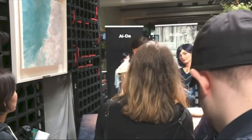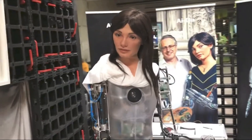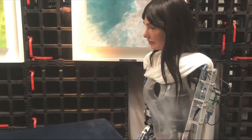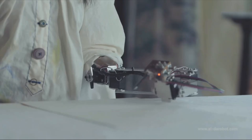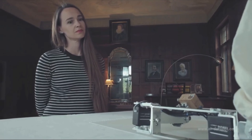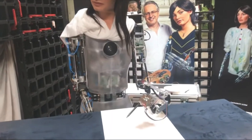Ada, developed in Britain by Engineered Arts, is the world's first humanoid AI artist, and she's taking the art world by storm. She draws and paints without any human interference. She has silicone skin, 3D-printed enamel and gums, and built-in eye cameras that allow her to draw from sight. Her most unique feature is her dexterity — she can hold a paintbrush like a human and use it to create sublime works of art. Ada has been fed a database of paintings and drawings, allowing her to understand the different styles and techniques of the art world.